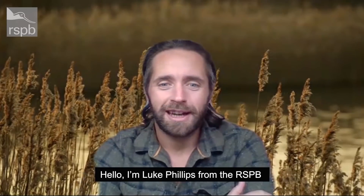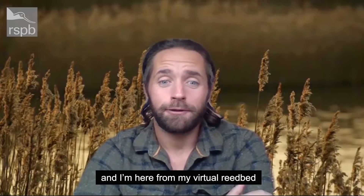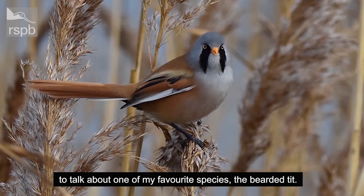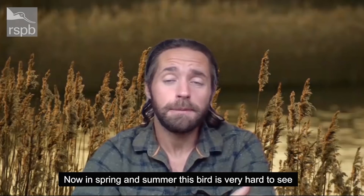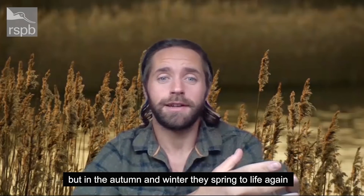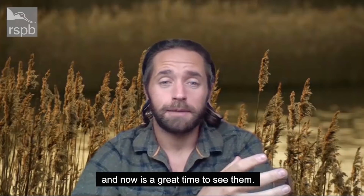Hello, I'm Luke Flips from the RSPB, and I'm here from my virtual reed bed to talk about one of my favourite species, the bearded tit. In spring and summer this bird is very hard to see, but in autumn and winter they spring to life again and now is a great time to see them.